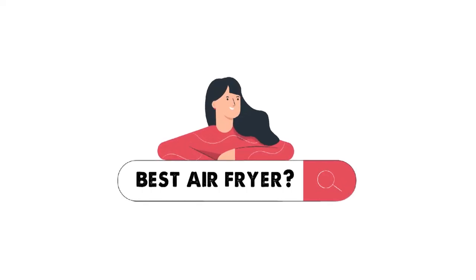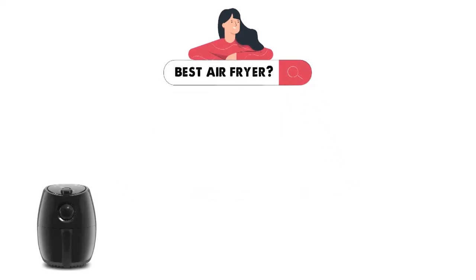Are you looking for the best air fryer? In this video, we will break down the top air fryers on the market.